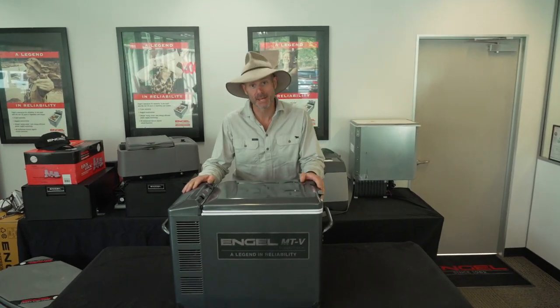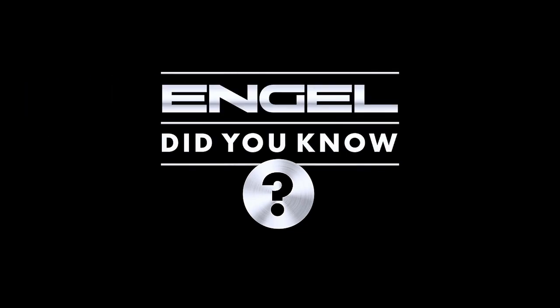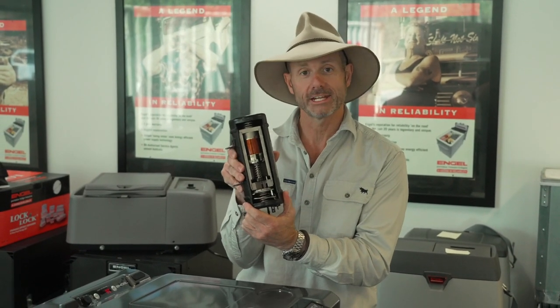G'day folks, Pat Callanan, Engel Ambassador here with another Engel Did You Know? The heart of every Engel fridge is the Sawa Fuji swing motor, and I've got one right here.